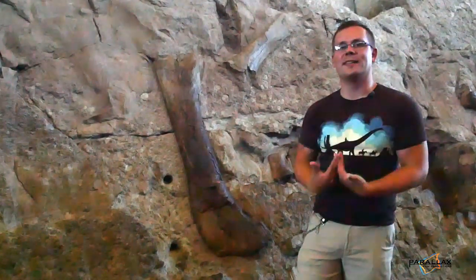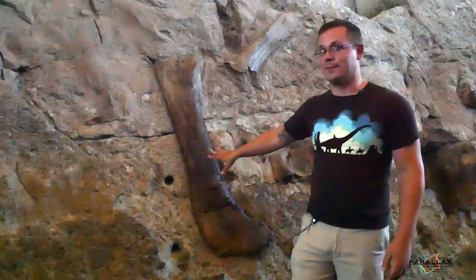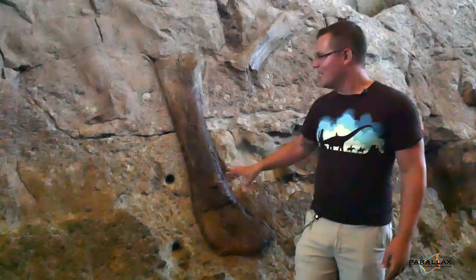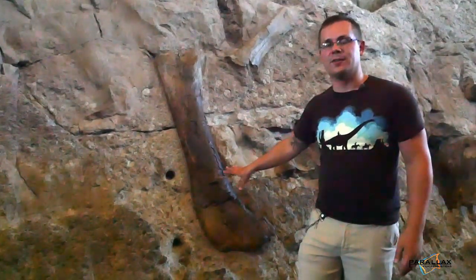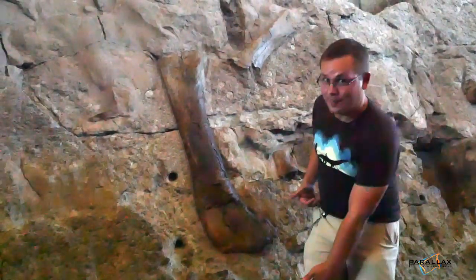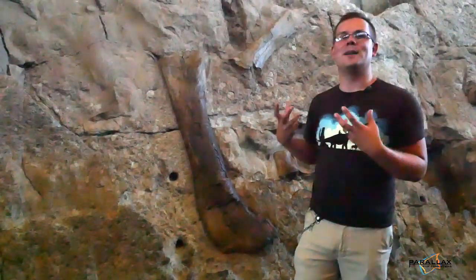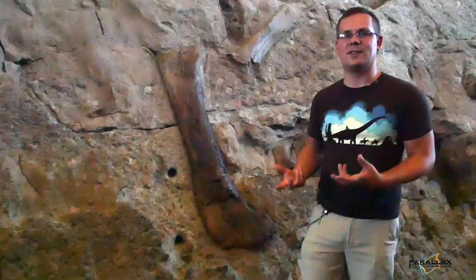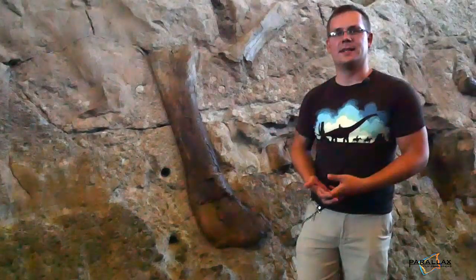Tetrapods — that means we inherited the same vertebrate body plan. Now, look at this bone here. It's almost as big as I am, about 5 foot 10 to give you a sense of scale. But this is just one leg bone from a giant sauropod dinosaur — this is a femur. If you look at that same bone on me, that's going about here. Can you imagine the immense scale of so many of these animals walking these ancient floodplains 150 million years ago? It's just absolutely fantastic.